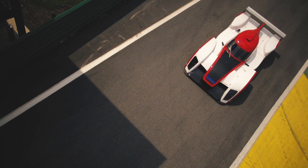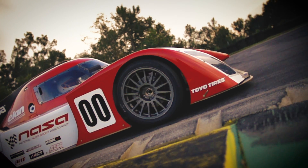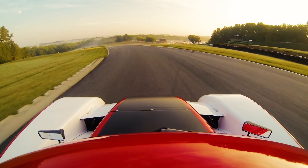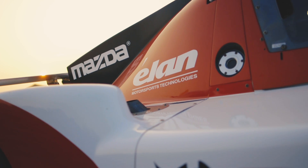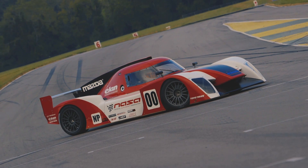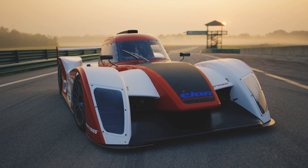For anybody interested in joining a competitive field, this car is going to provide something that a lot of other classes haven't before — going as fast as we can for as little money as we can, while still being as fun and as safe and as reliable as possible. NASA identified a segment of the market that was untapped: a closed cockpit prototype style race car that would be an affordable spec series.